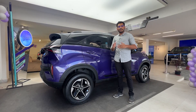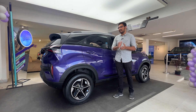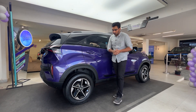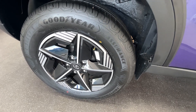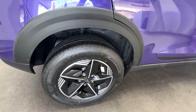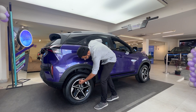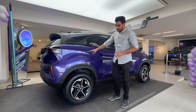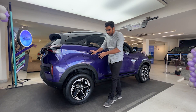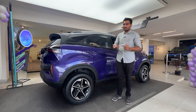The Nexon facelift claims mileage of 23–25 km/l for petrol and 15-plus for diesel across trims. The tyre size is 215/60 R16. The top trims get diamond-cut alloy wheels with arrow inserts, giving a concept car-inspired look. The base trims get steel wheels. You can see the Tata curve design influence in the alloy wheel design, which also resembles the steering wheel.